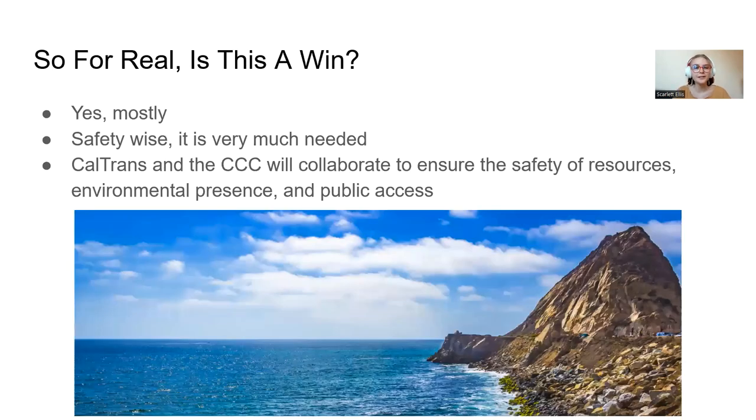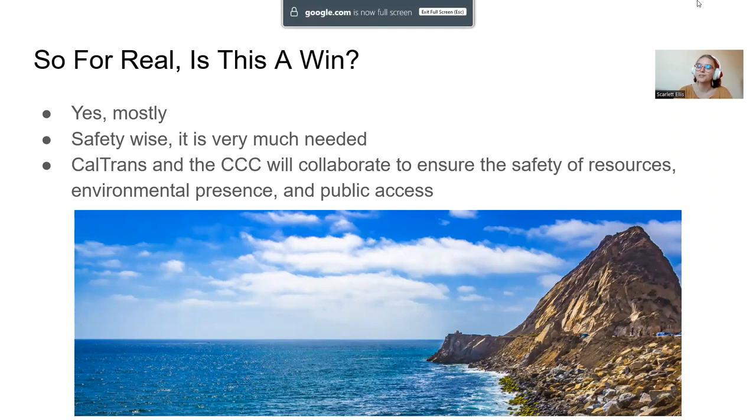So is this a win? Yeah, mostly. Safety-wise, it is very much needed — you've driven down PCH and seen what those cliff sides look like. Caltrans and the California Coastal Commission will be collaborating the entire time to ensure the safety of the resources, environmental presence, and public access. Overall, it's a pretty big win and not much controversy is involved in the decision.